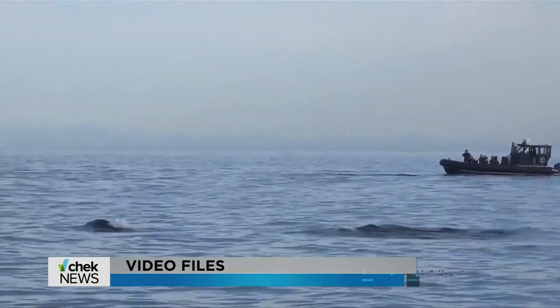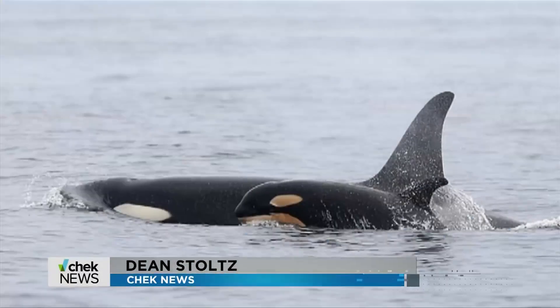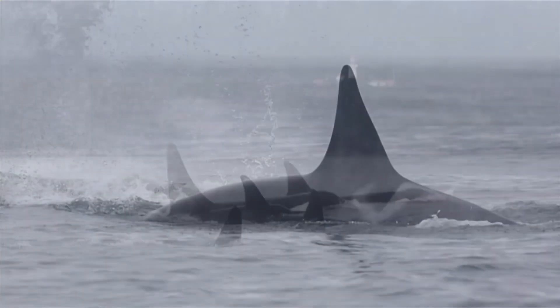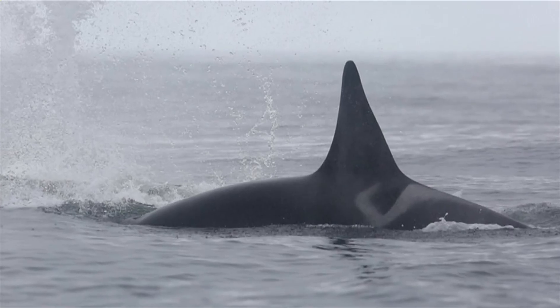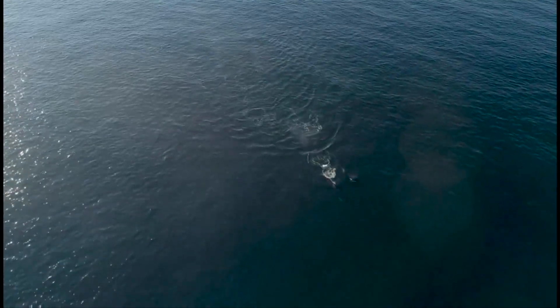Spotting a new killer whale calf is always met with a mix of excitement and cautious optimism about its survival, especially if it's a member of the endangered southern resident population. Researchers have wanted to know when a female is pregnant as early as possible, but it hasn't been easy.